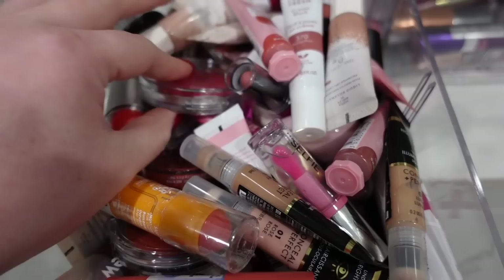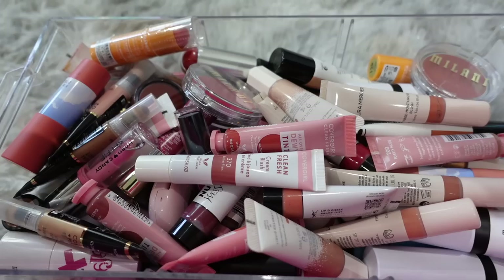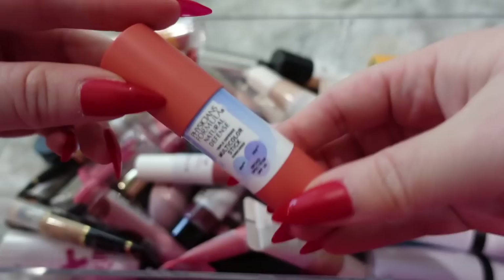Without further ado, let's get into the declutter. The first drawer we have to go through is cream blushes and highlights — there's just a bunch of random cream products in here. As usual, the ones on top are ones that I more frequently use, so I'll probably be keeping a lot on top. And then as we get to the ones buried beneath, they're probably the ones I use less.